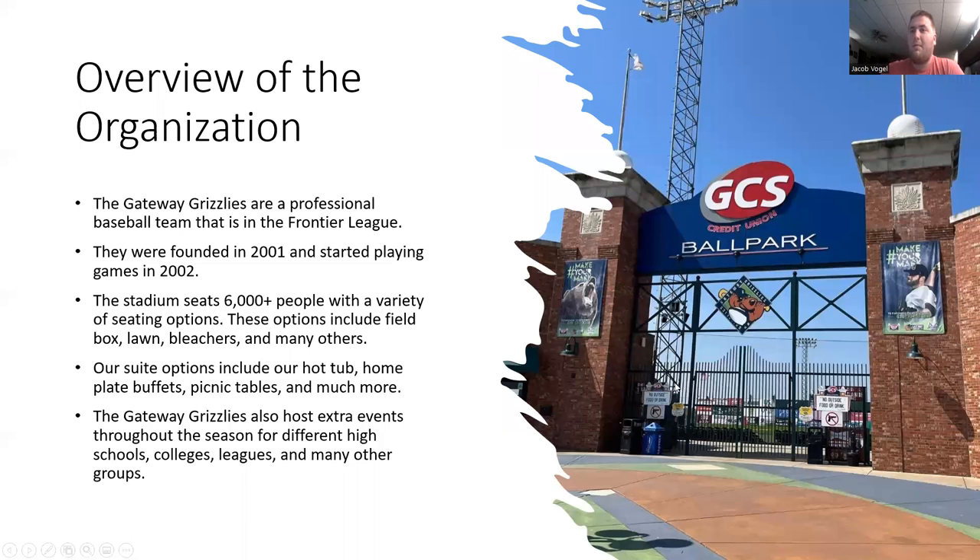A little bit of background about the organization. The Gateway Grizzlies is a professional baseball team in the Frontier League. They were founded in 2001 and started playing their games in 2002. The stadium seats over 6,000 people with a variety of different seating options. You can buy tickets to sit in the field box, on the lawn, or in the bleachers and many other options.